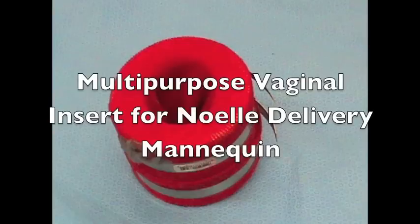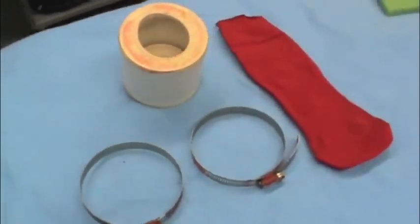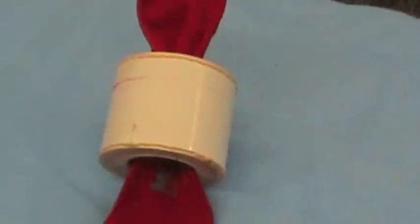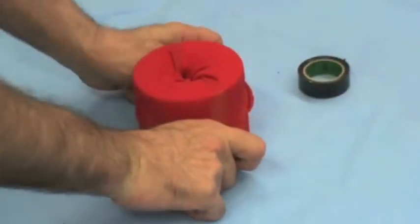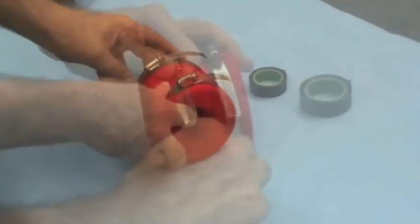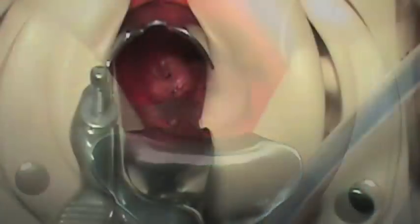First, we'll describe our multi-purpose vaginal insert for the Noelle mannequin. Fashion an exaggerated vaginal opening in one rubber stopper and a smaller 2–3 cm opening on the other, and glue them on opposite ends of the PVC. Next, insert the sock through the opening and cut off the toe. This allows for each sock end to be folded back and secured in place with the hose clamps. The final product can then be inserted in the Noelle delivery mannequin, creating a realistic space for vaginal procedures such as cervical cerclage, cervical LEEP, cold knife cone, and colposcopy.